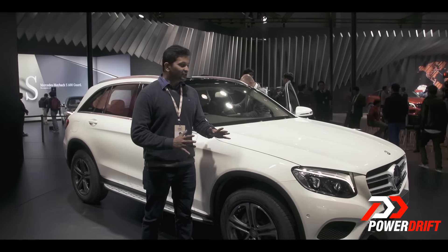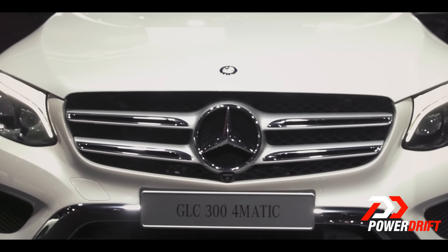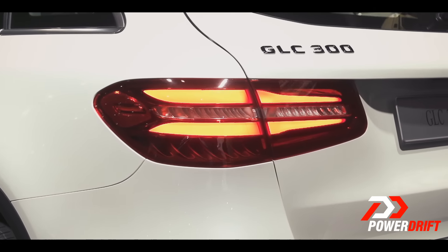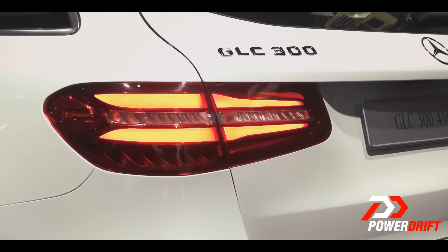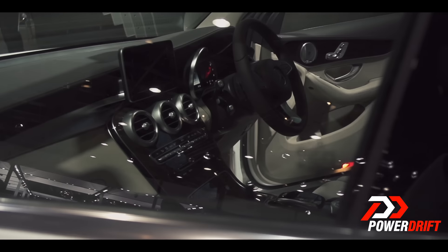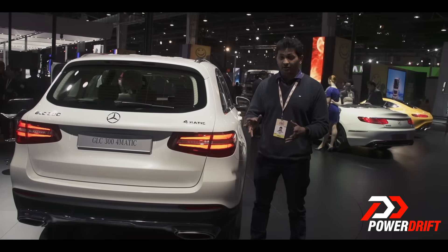The main model for Mercedes is going to be the GLC. As the GLC is based on the C-Class, we can expect good dynamics and most of the interior bits are also shared. The interiors are actually fantastic with great quality.